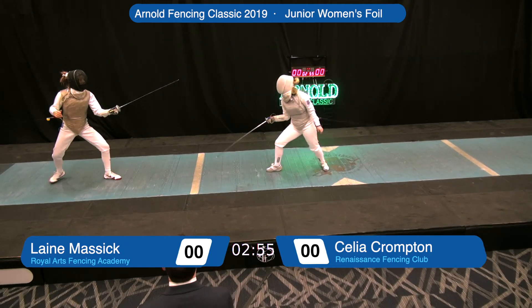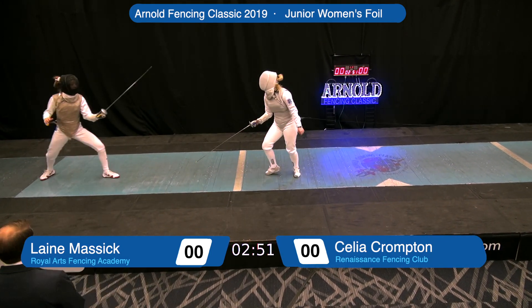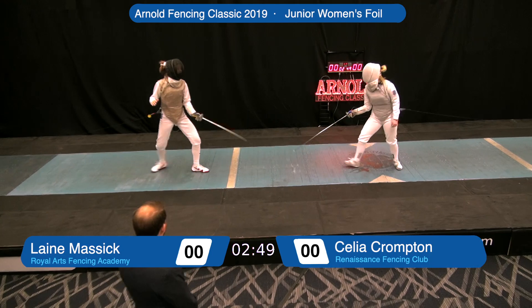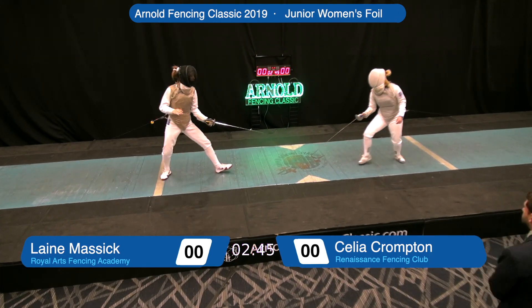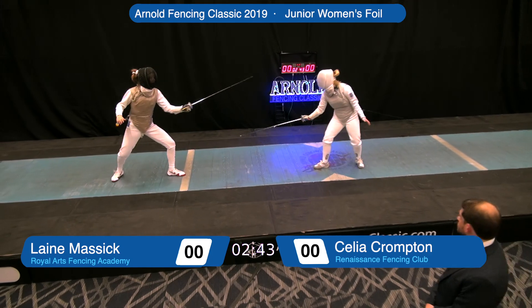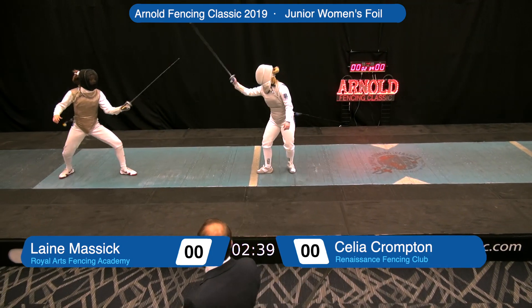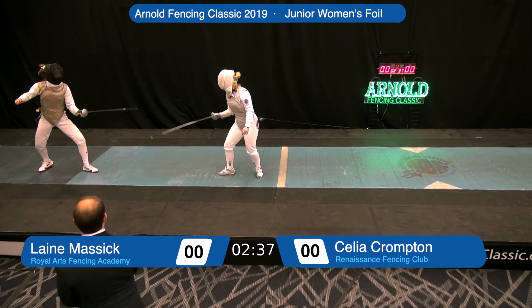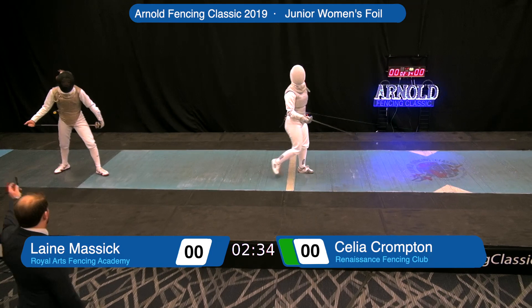Miss Crompton coming forward, showing herself to be the aggressor early on. Miss Crompton now backing off. Massick, the left-handed fencer — this is a lefty-righty matchup. Some right-handers have trouble with left-handed fencers; we'll see whether that's true. Miss Crompton is looking for blade control. She finishes and she gets the touch.